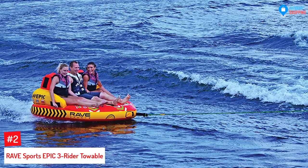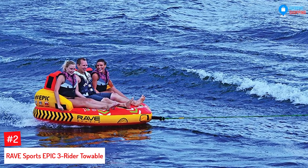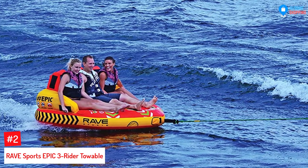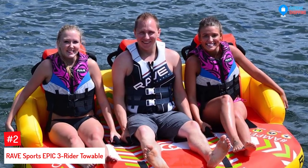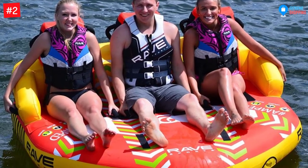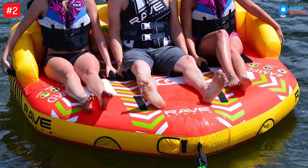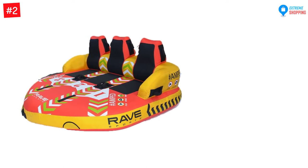At Number 2: Rave Sports Epic 3-Rider Towable. With the capacity of 510 pounds with riders, this ski tube will give you the most epic ride of your life along with your two other friends. The dual quick-connect tow points allow you to do multiple riding styles.